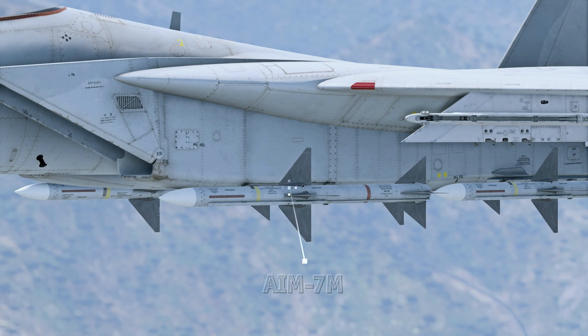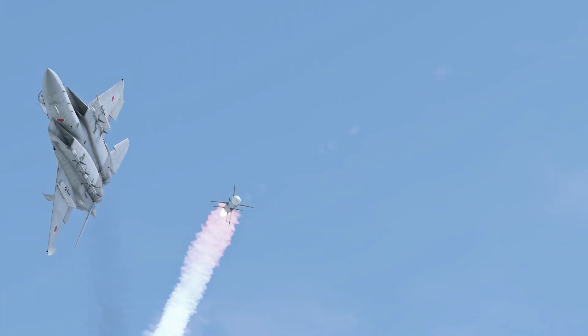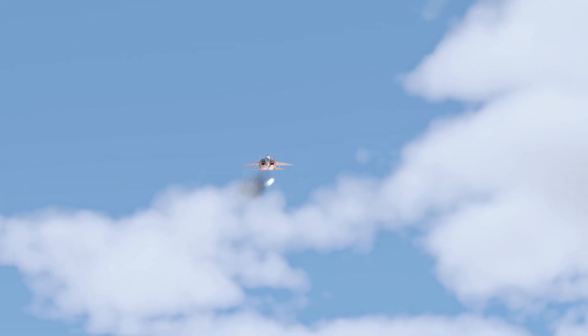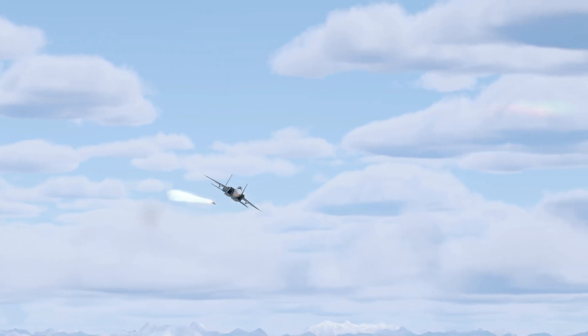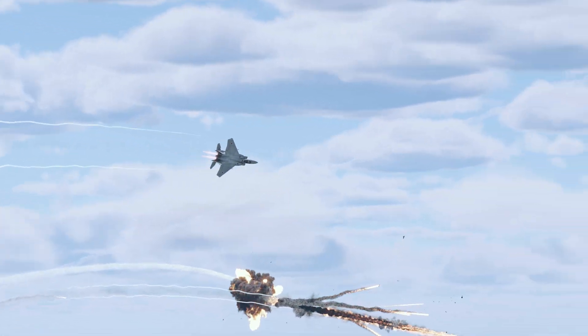The American AIM-7M Sparrow is among the most energy-efficient missiles, with an engine that runs for 16 seconds, ensuring it maintains maximum energy until impact. During flight, it can reach speeds of up to Mach 4. Although its maximum G-force capacity of 25G is not exceptional, it's still more than enough to hit any manned aircraft.